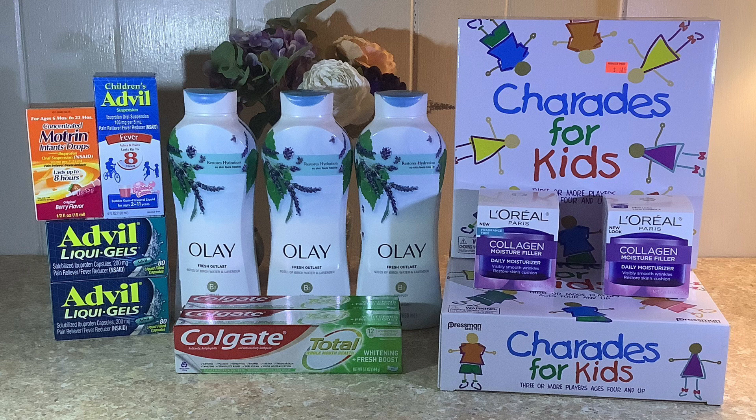I picked up three Olay products, which were on sale for $7 each. There's a promotion where buying three gets you a $5 register reward, and spending $15 on P&G products gets another $5 store register reward. The three cost $21, and I had a $5 off three digital coupon on the Walgreens app, bringing the cost down to $16. After the two $5 register rewards, that's $6 for all three — $2 each. Then a $5 ibotta rebate for buying three makes them just $1, or 33 cents each. But it gets even better as we work it into the spend-$50 deal.